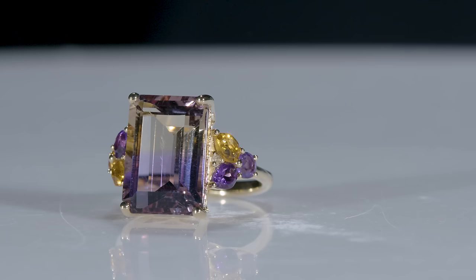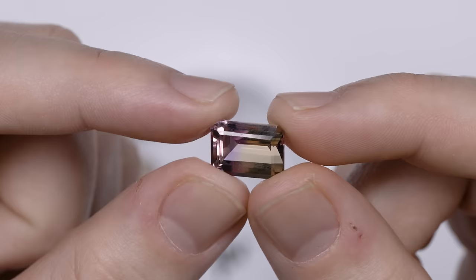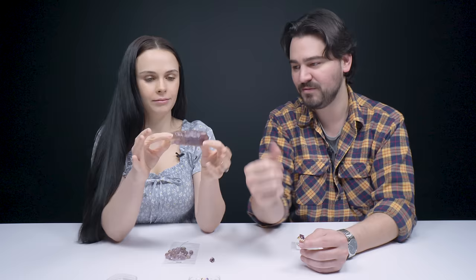I like when I can see a gemstone and I'm like, I know the cutter had a fun time with this — especially with bi-color stones like ametrine. I just know that a gem cutter took a look at some rough like that and was like, how can I cut this to really accentuate that color divide between the orange and the purple?